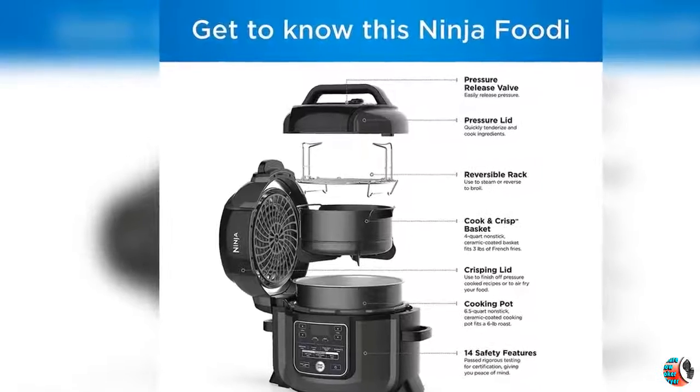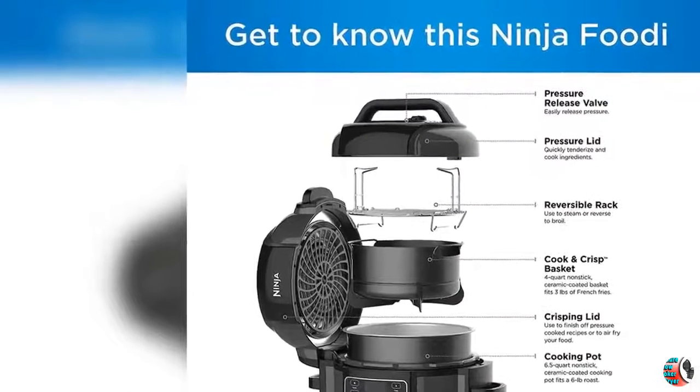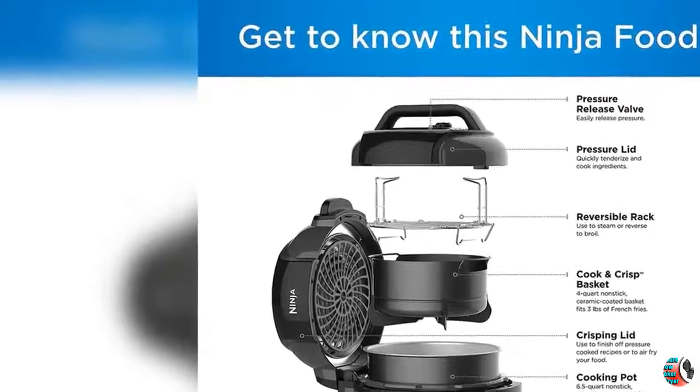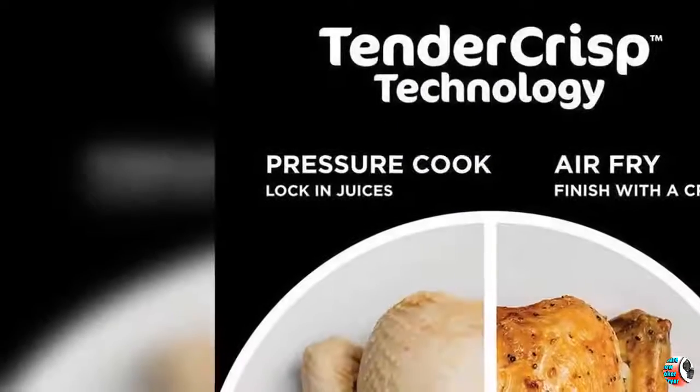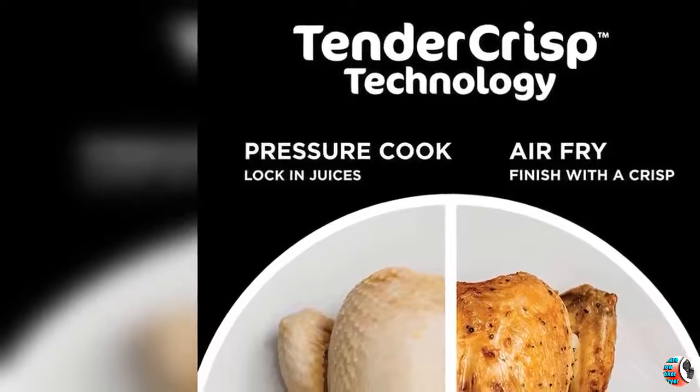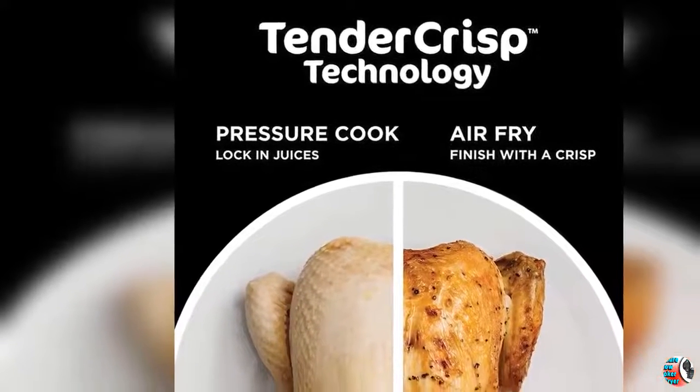3. Pressure Cook up to 70% faster versus traditional cooking methods. Air Fry with up to 75% less fat than traditional frying methods. Versus slow-cooked, braised, or low-simmer recipes, tested against hand-cut, deep-fried french fries.